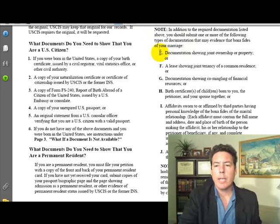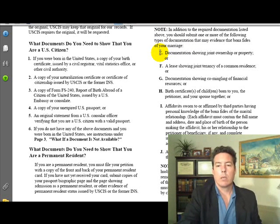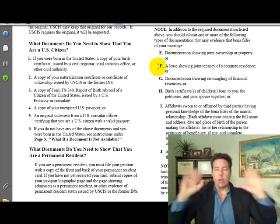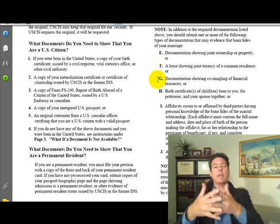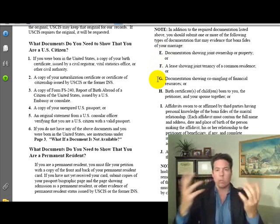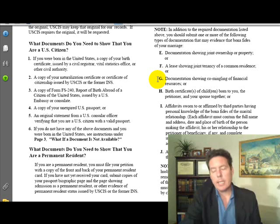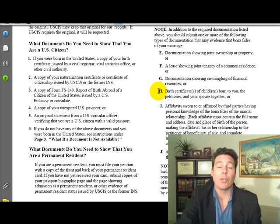Good evidence includes: documentation showing joint ownership of property — that's a great one; a lease showing joint tenancy of a common residence; documentation showing commingling of financial resources, such as joint bank accounts — that's the easiest way to do it; and birth certificates of children born to the petitioner and spouse together, which is serious evidence.